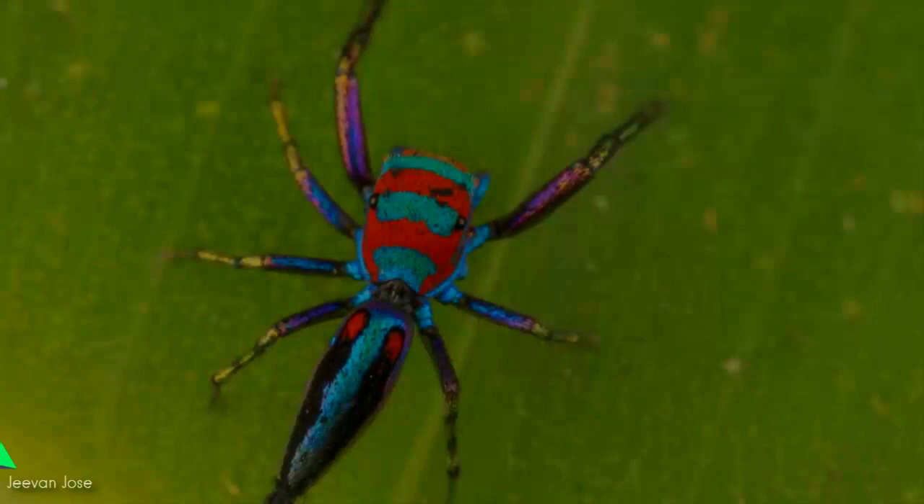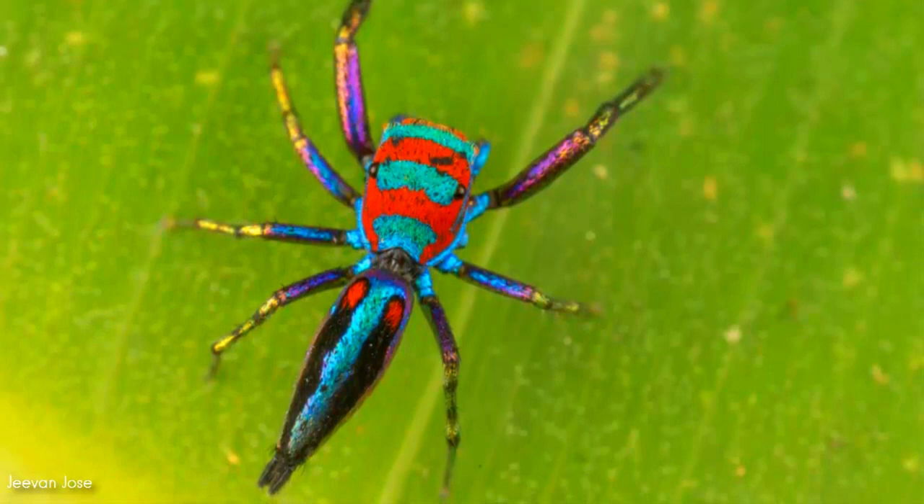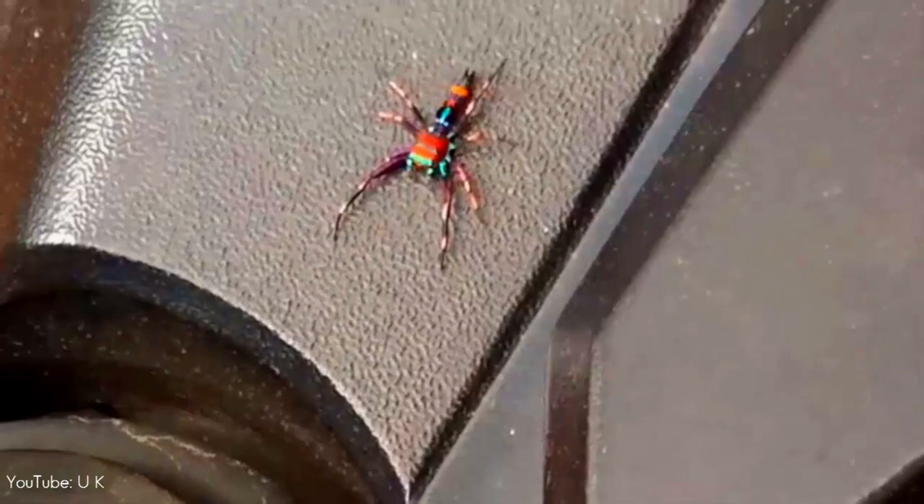Number 2. Occurring in rainforests from Burma to China and Vietnam, the elegant jumping spider is absolutely one of the most beautiful spiders you will ever see. The carapace is orange-red with a narrow bluish-white and iridescent transverse stripe between the eyes. Although known since 1887, it has only been described from male specimens.